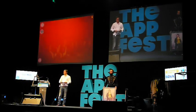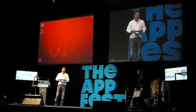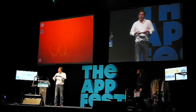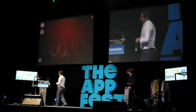Without the need for markers or QR codes, or anything on the object itself, we can detect things and then display digital content on top. This is exciting for lots of people.